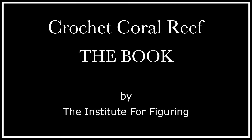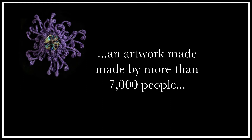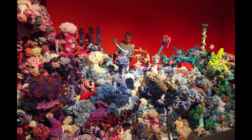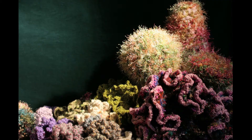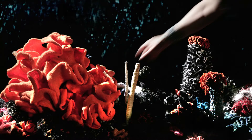Imagine an artwork made by more than 7,000 people. Imagine they crocheted a coral reef — a giant woolly testimony to living reefs. Over the past eight years we've been doing just that, and today the Crochet Coral Reef is the largest participatory science and art project on the planet.